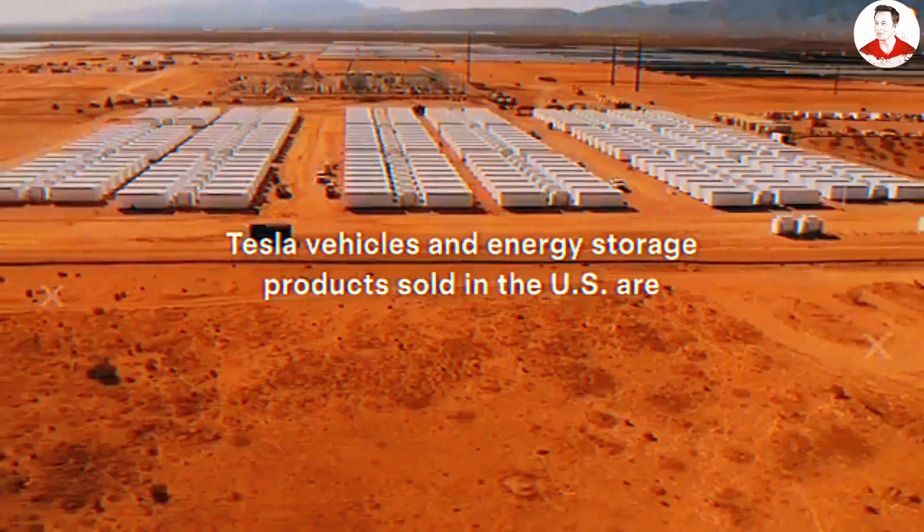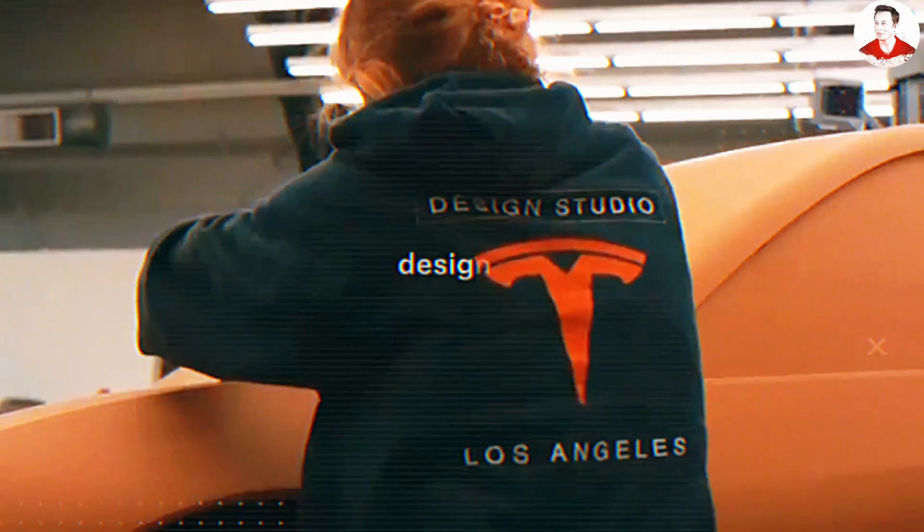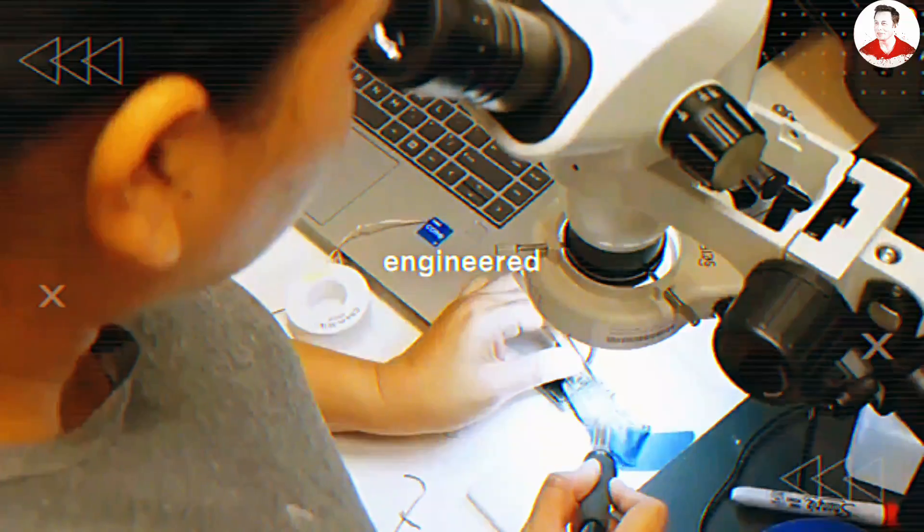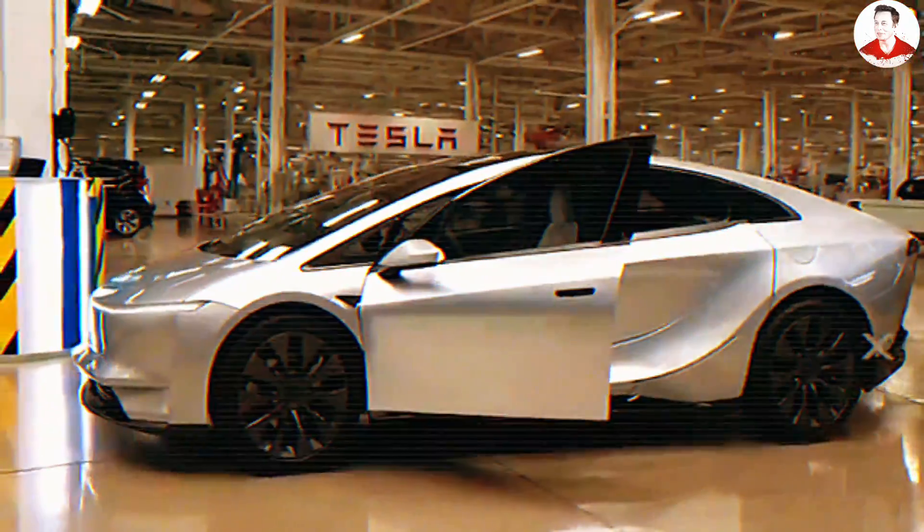Elon Musk once said, 'We do think that making a much more affordable vehicle would make a lot of sense, and we should do such a thing.' That statement felt like a vague promise until Tesla went completely silent — no prototypes, no tweets, no events. Many started to doubt whether the so-called $10K Model 2 was ever real.